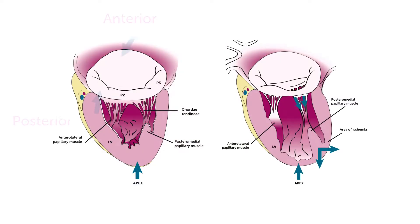The mitral valve is, as a matter of fact, an apparatus. It consists of two leaflets — the anterior and posterior — which are attached to the papillary muscles through what we call the tendinous cordae. It is an extremely delicate and complex apparatus, and different pathologies and diseases can affect it, causing mitral regurgitation.